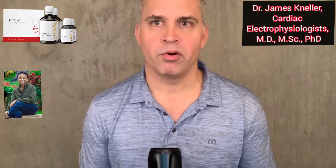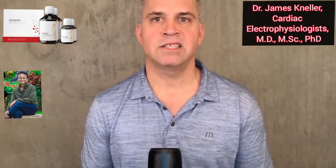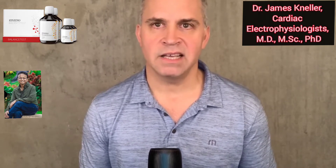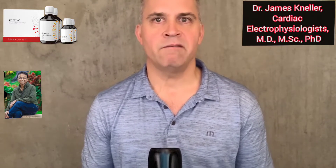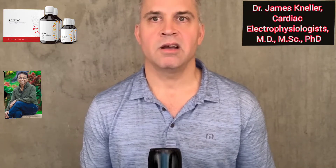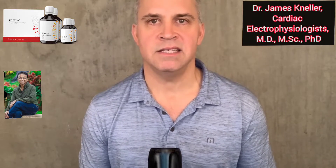The findings of the REDUCE-IT trial prove the importance of both omega-3 levels and omega-6 to 3 ratios. Because supplements like Lovaza and Vascepa are only available by prescription, I'm now very interested in a commercially available omega rebalancing product called Balance Oil from a company known as Zenzino.